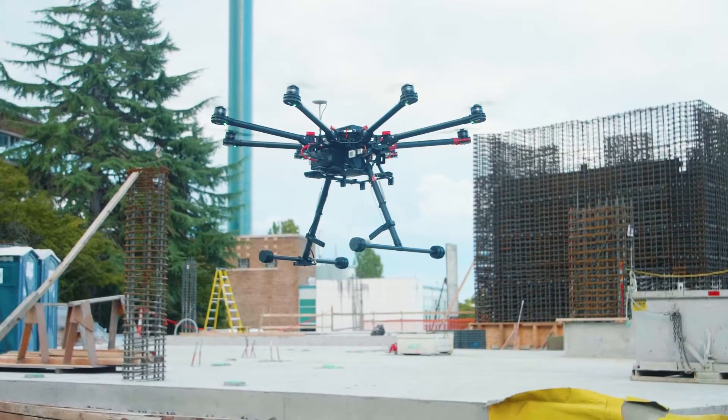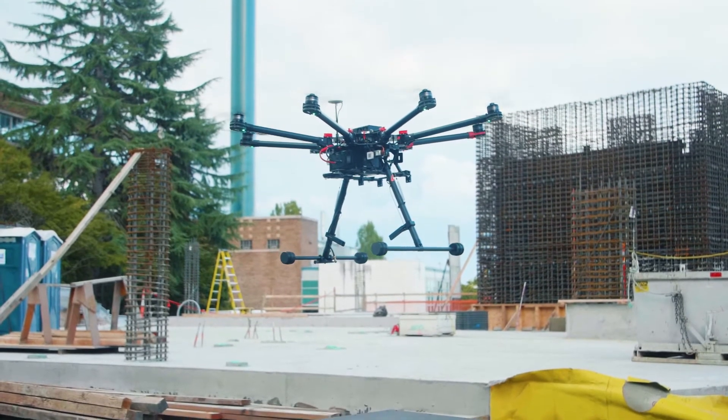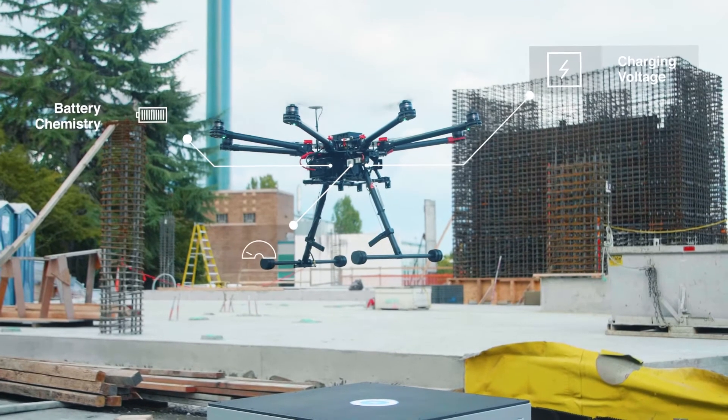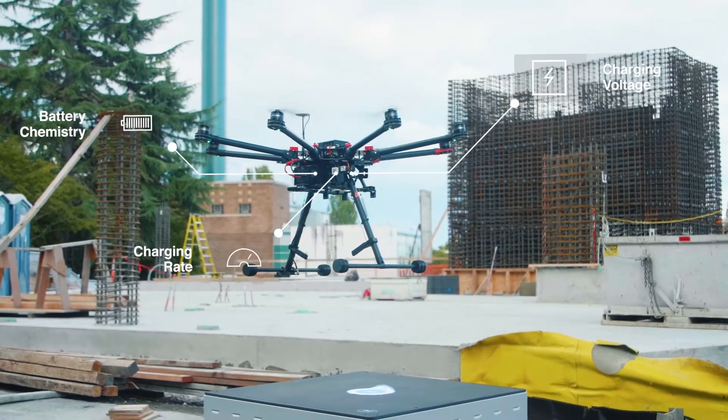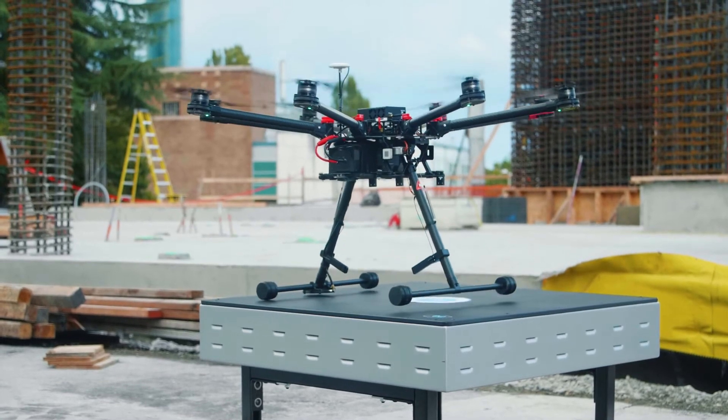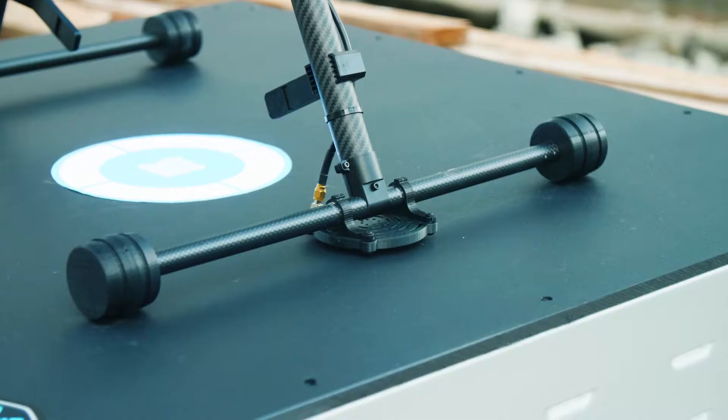As enabled drones approach PowerPad, information about each drone's battery chemistry, charging voltage, and desired charging rate is exchanged. The transmitter and onboard charger then coordinate to deliver the correct charging cycle for each drone's battery.